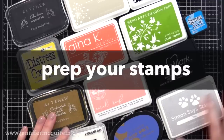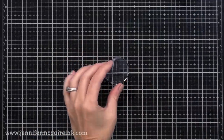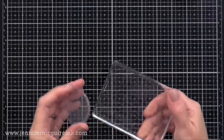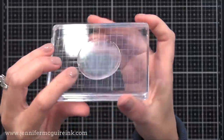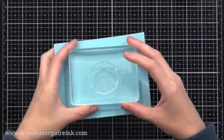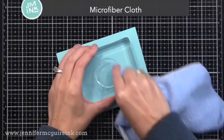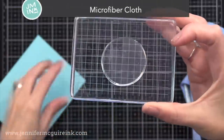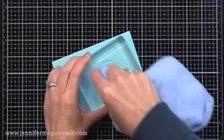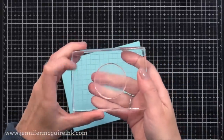One thing I recommend is prepping your stamps before you use them — I only do this the first time with a brand new clear stamp. I find you don't need to do this with rubber stamps. When you get a clear stamp, it'll be clear and shiny, kind of like glass. I rub a dry microfiber cloth against the surface of the stamp and it'll take the ink better when stamping. You'll see it gets a little more cloudy — that means it's ready to take the ink. You could also ink it up with Versamark ink and wipe that away, and that helps too. Quality of stamps makes a big difference — I only use high-quality stamps from reputable companies.